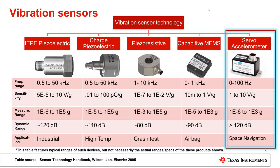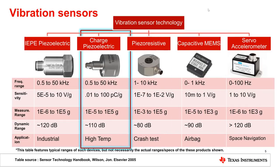Servo accelerometers are the most accurate, with high dynamic range and low bandwidth, typically used for navigation. Charged piezoelectric sensors, where vibration is converted to a tiny capacitive change, are quite tricky to use and generally reserved for use in very high temperature environments.